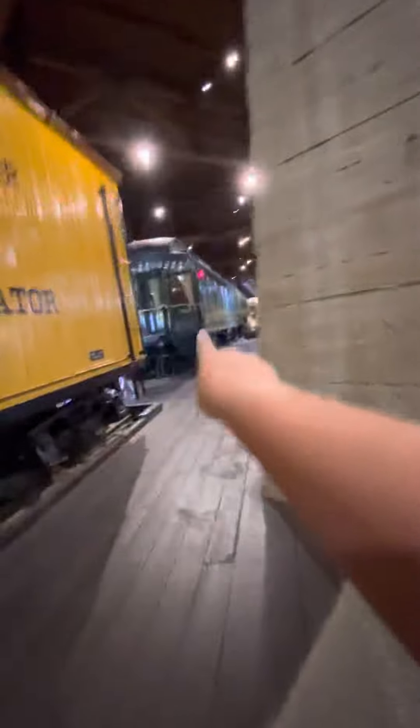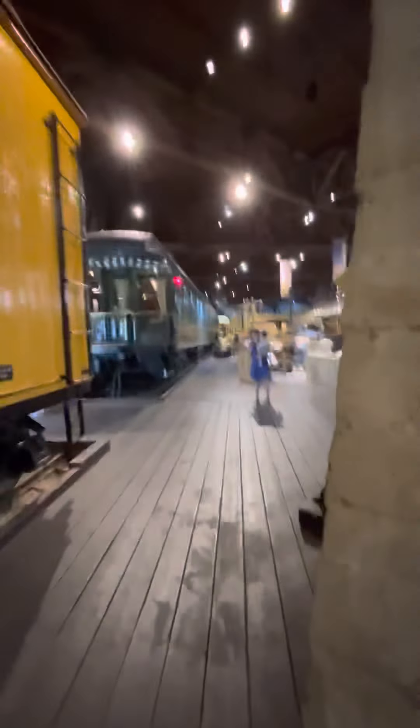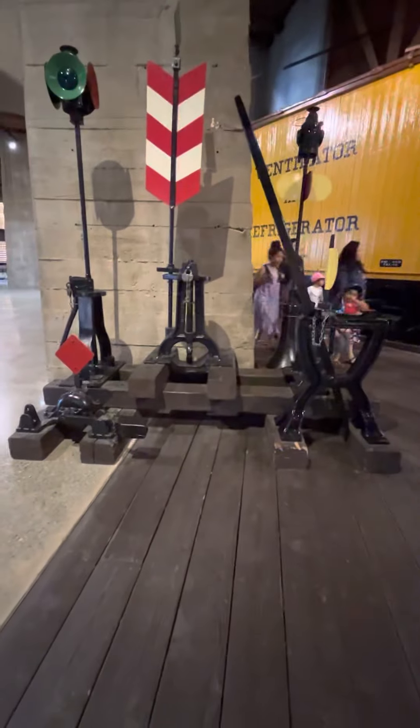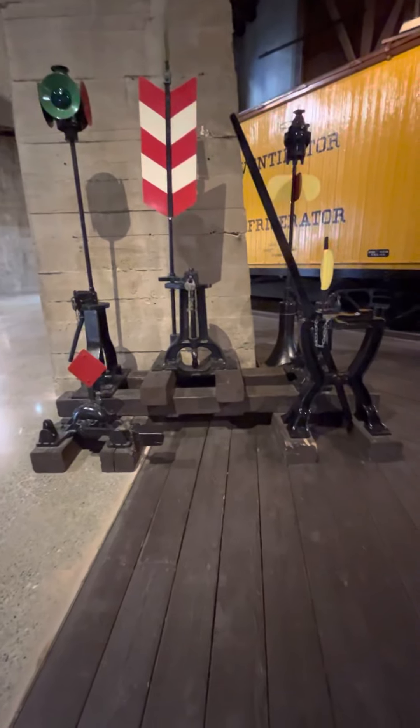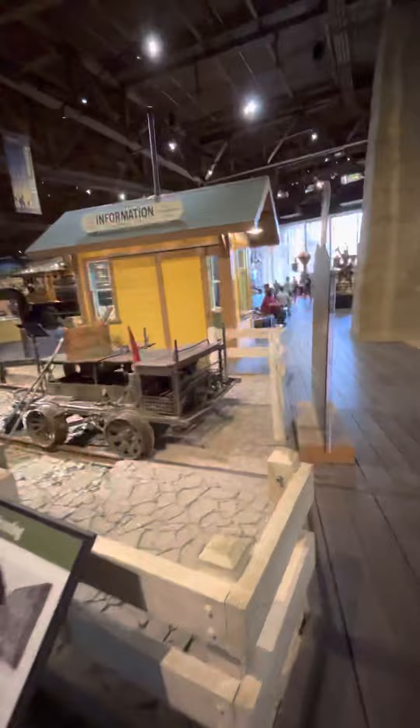I will go into this one right there — this is the Georgia Northern. We got some switches, some of them that says 'derail.' Let me take a quick photo of this. And here's the station that looks like back in the 1800s or something.